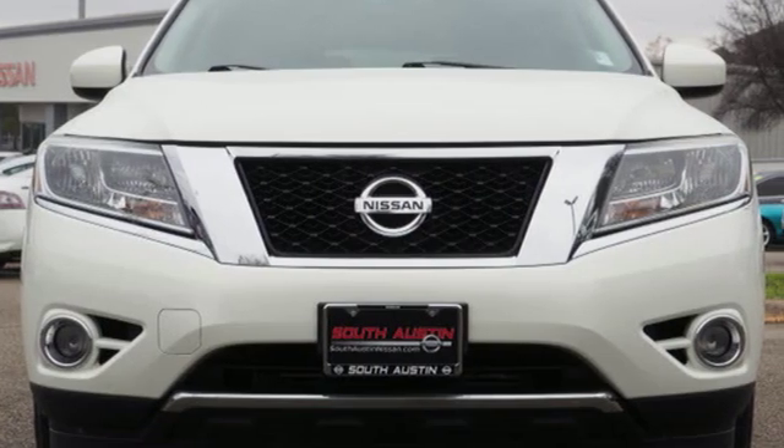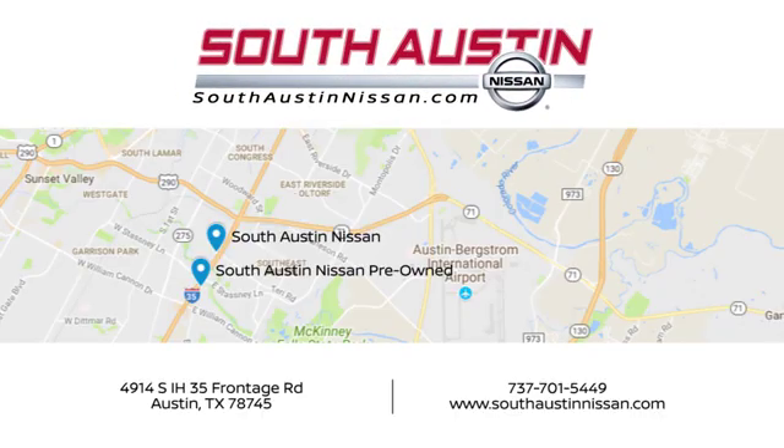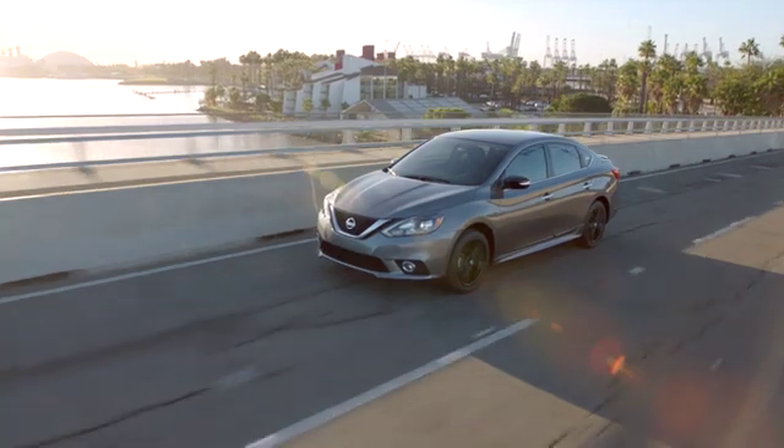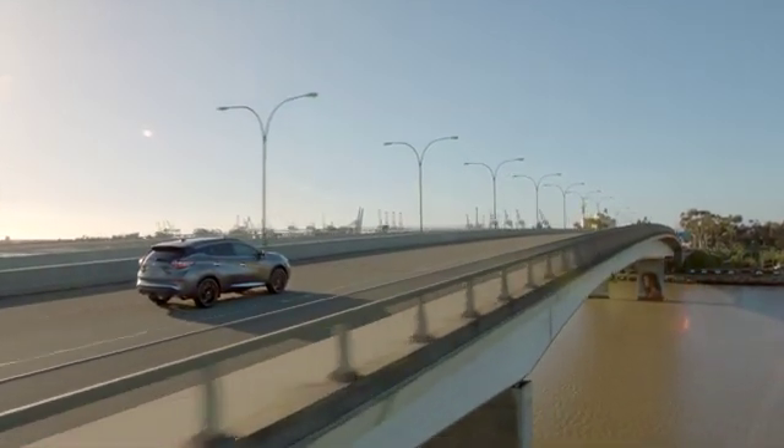Nissan, built for the human race. Take it for a test drive today. Make your way to South Austin Nissan, conveniently located at 4914 South IH35 Frontage Road in Austin today. For quality vehicles, a friendly team and professional service, every step of the way.